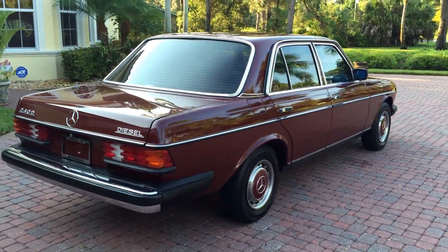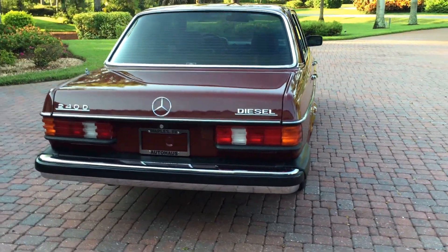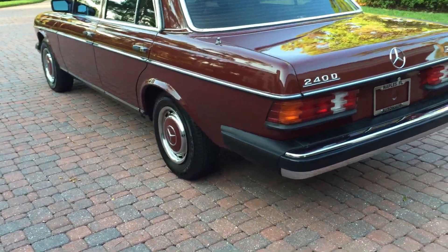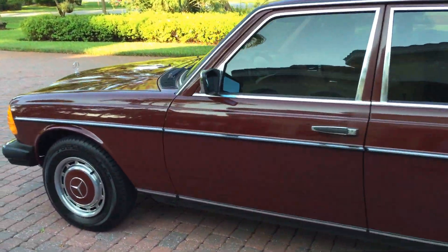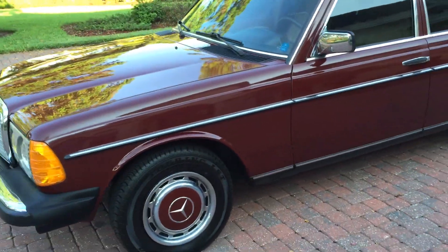It's a rolling bank vault — the build quality is epic. The styling is quite gorgeous: look at the chrome around the windows, the chrome anti-ding strip surrounding the whole car, the hubcaps with the Mercedes stars, the big chrome bumpers, the stout styling, the high roofline, and the beautiful quad lamps up front with the yellow fogs.